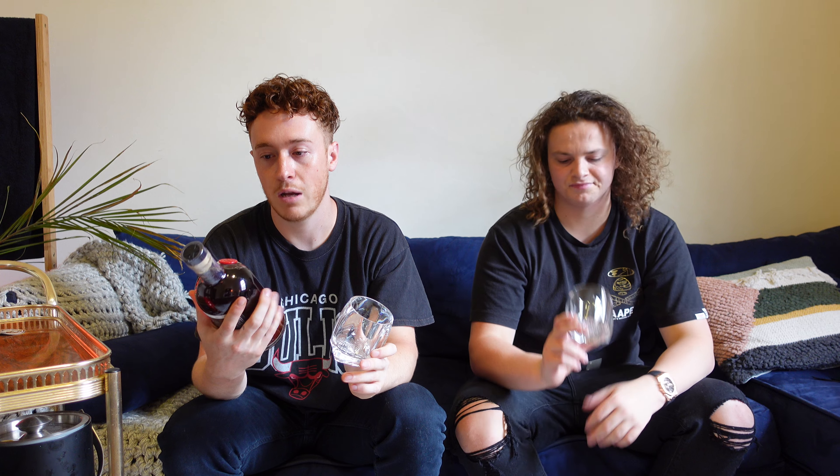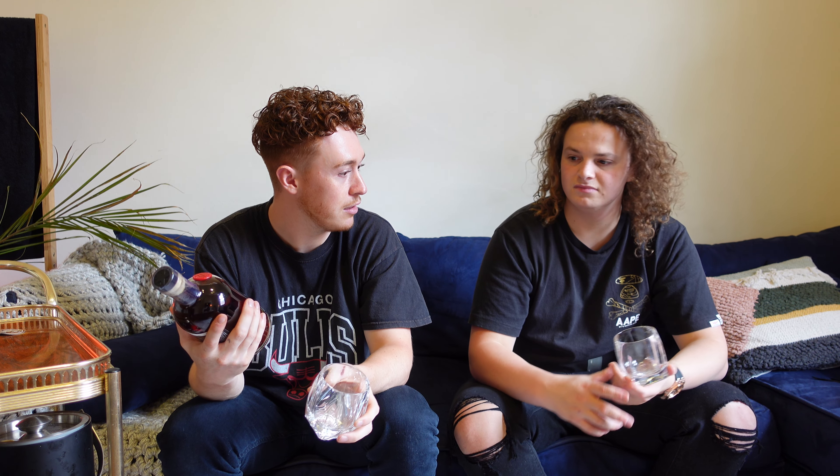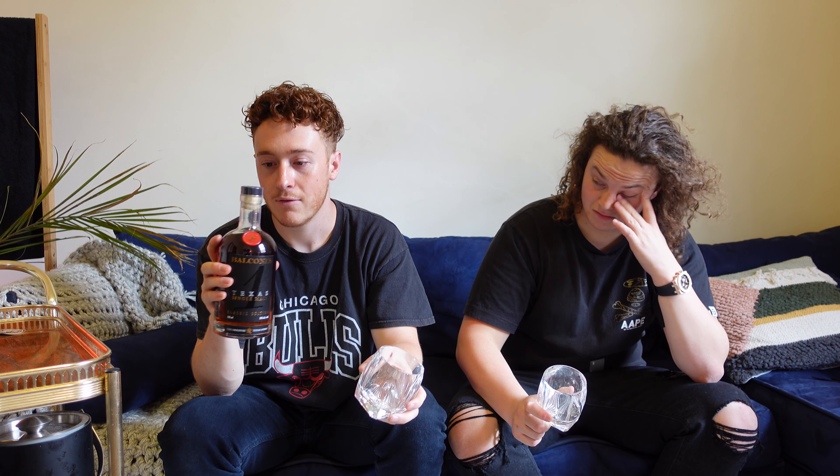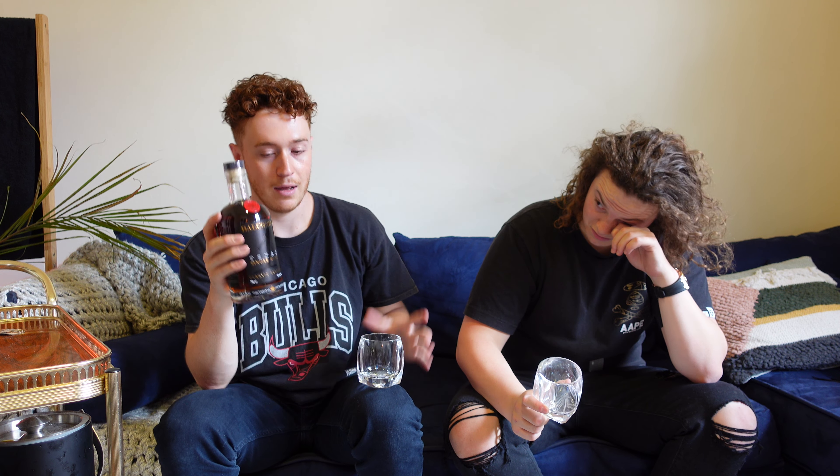So Balcones — we love them. We love their distillery. Curly got me this for my birthday, so you can thank Curly for the review. We haven't even opened it, so we're going to pop that now.